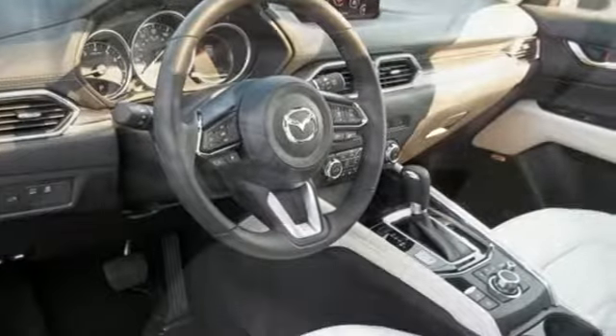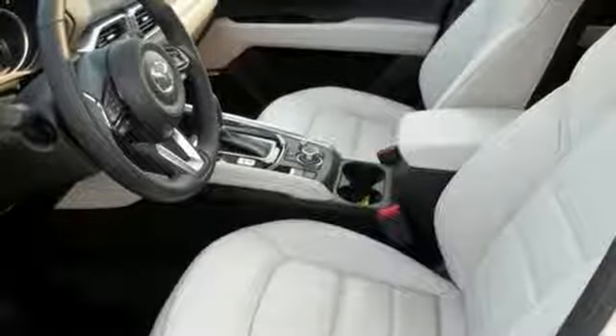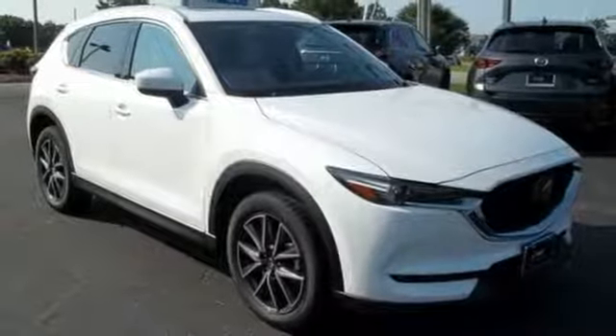The rearview camera, smart city brake support, and 2.5 liter Skyactiv-G engine offer convenience, safety, and efficiency. This CX-5 elevates your drive in every way. Experience it today.